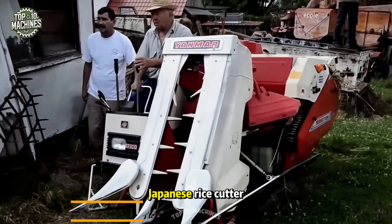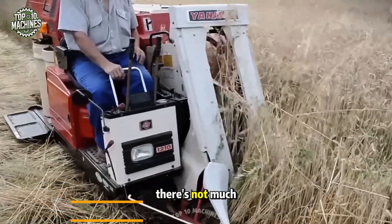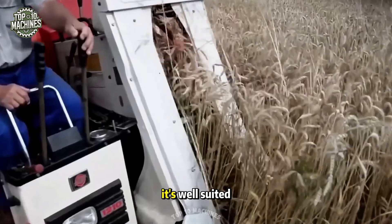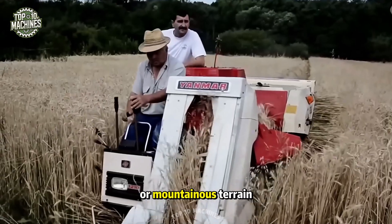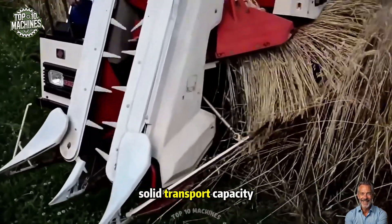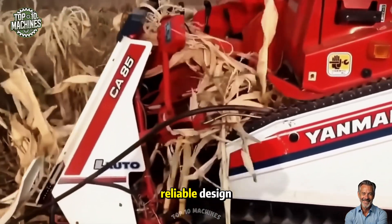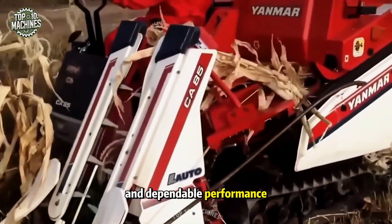This is a Japanese rice cutter, a compact mini combine from Myanmar. It's well-suited for harvesting rice, wheat, and corn, even in hilly or mountainous terrain. Lightweight yet efficient, the machine offers solid transport capacity, is easy to move and maintain, and features a simple, reliable design built with ease of use and dependable performance in mind.